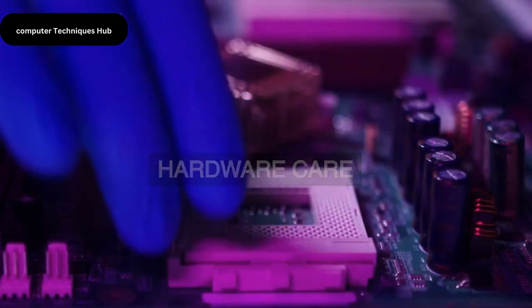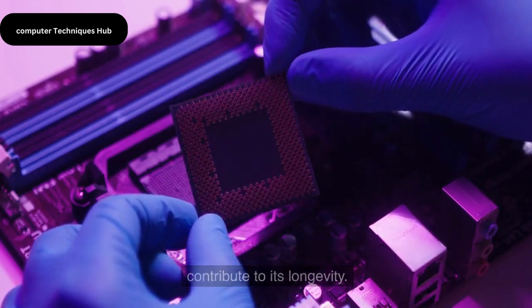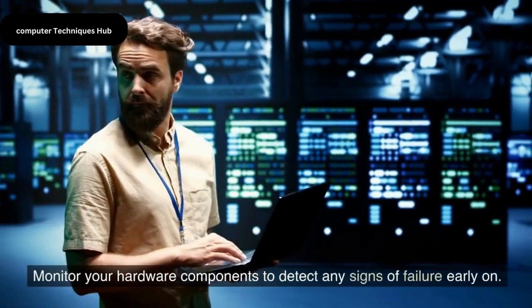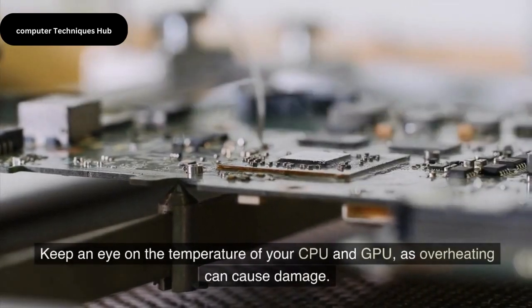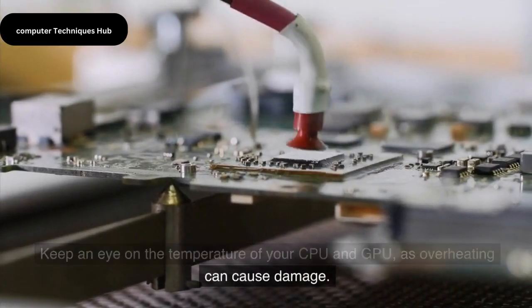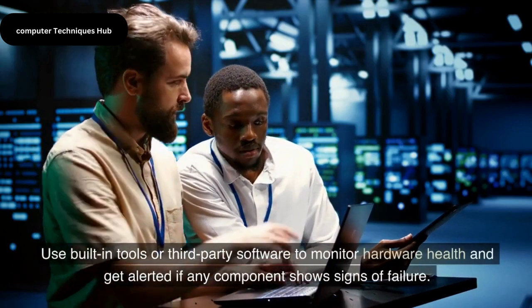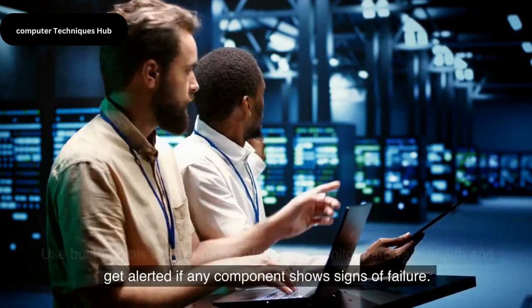Hardware Care. Caring for your computer's hardware components can significantly contribute to its longevity. Monitor your hardware components to detect any signs of failure early on. Keep an eye on the temperature of your CPU and GPU, as overheating can cause damage. Use built-in tools or third-party software to monitor hardware health and get alerted if any component shows signs of failure.